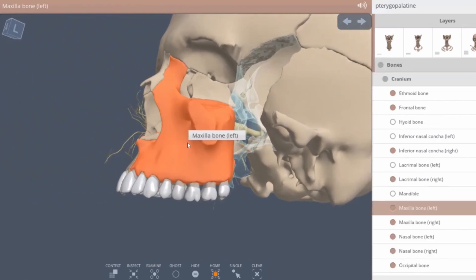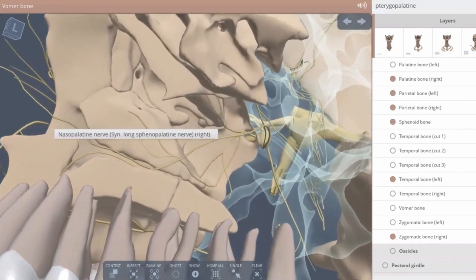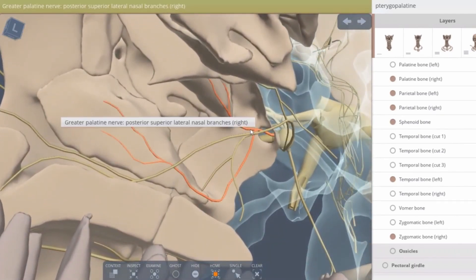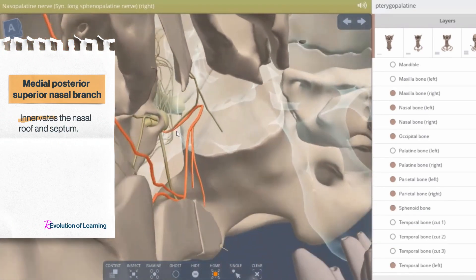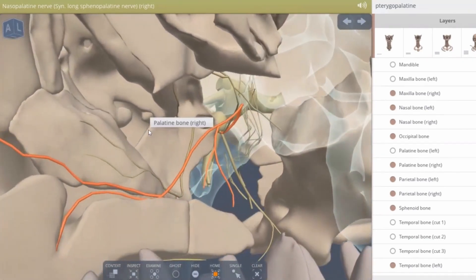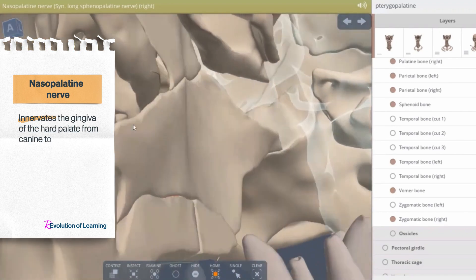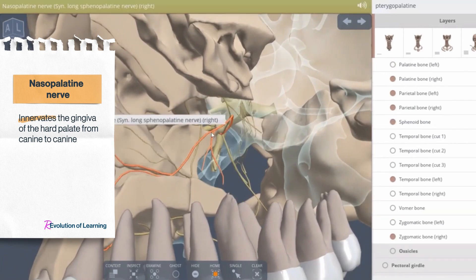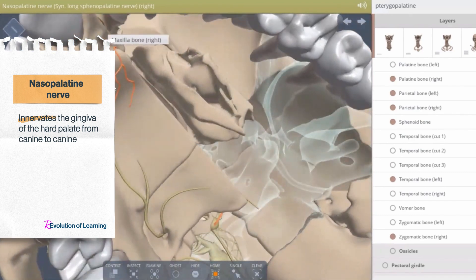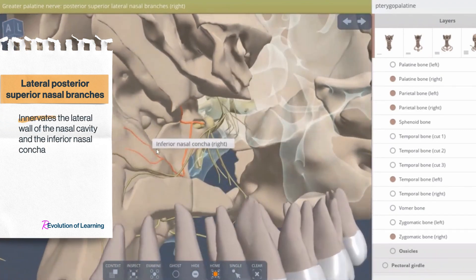The first and second branches of the pterygopalatine ganglion are the medial posterior superior and the lateral posterior superior nasal branches. They enter the nasal cavity through the sphenopalatine foramen and supply the nasal mucosa. The middle nasal branch innervates the nasal roof and the septum. The terminal branch of the nerve is the nasopalatine nerve, which travels downward and forward on the nasal septum, reaching the anterior floor of the nasal cavity, then enters the incisive canal and appears on the hard palate through the incisive foramen, innervating the gingiva of the hard palate from canine to canine. The lateral nasal branch innervates the lateral wall of the nasal cavity and the inferior nasal concha.